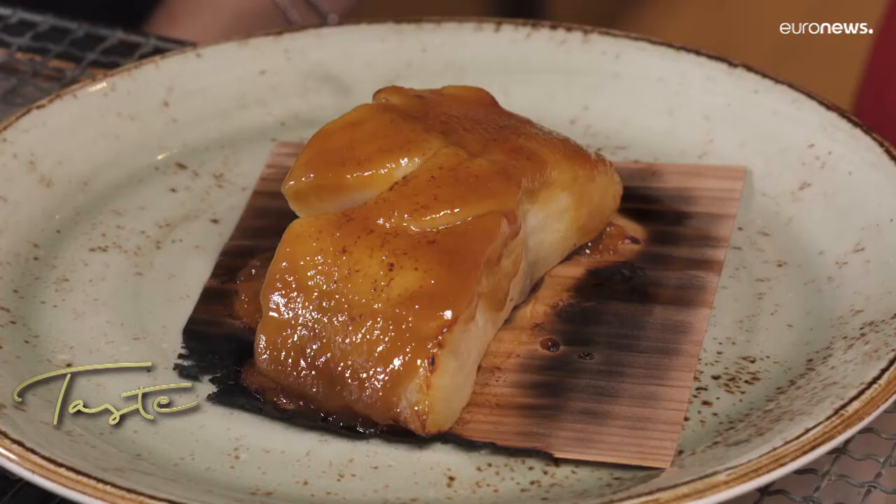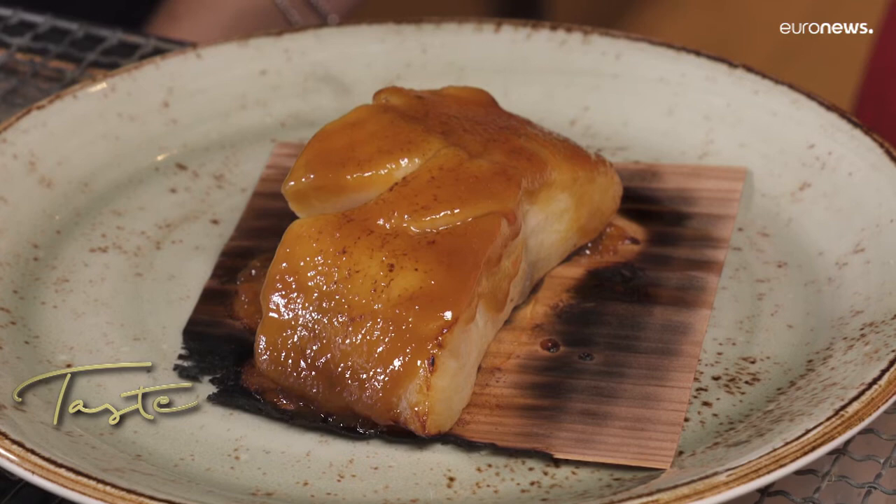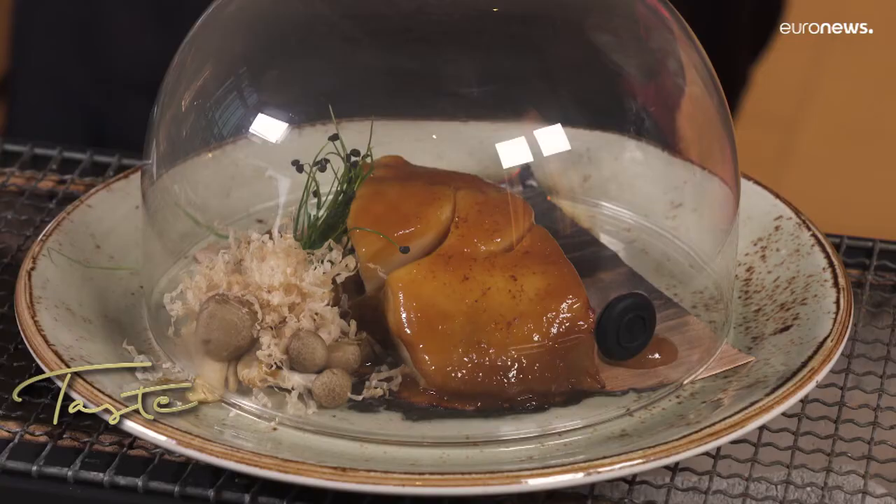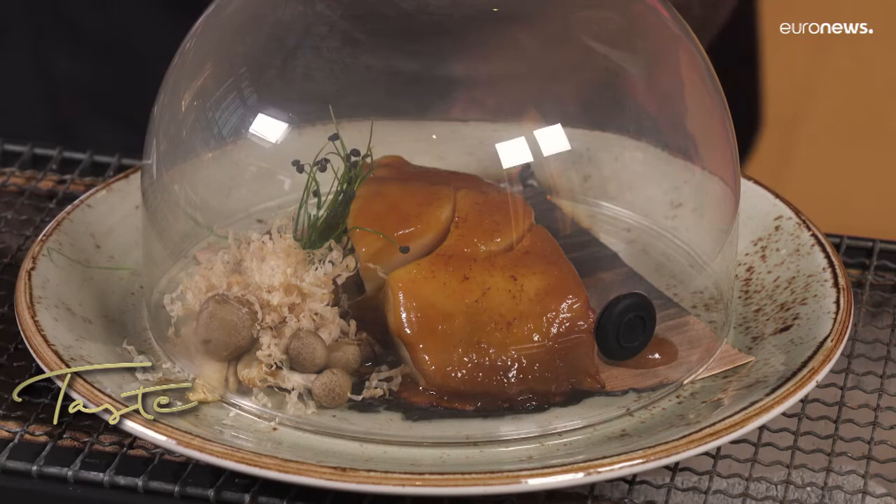There's a really nice smell of smoke coming through, and there's also a sweetness to the look of it. Sweetness in taste too. You're keeping the smoke encapsulated in that little glass dome — oh wow, it's smoking! Oh my gosh, you can smell that straight away.